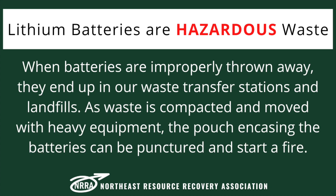When batteries are improperly thrown away, they end up in our waste transfer stations and landfills. As waste is compacted and moved with heavy equipment, the pouch encasing the batteries can be punctured and start a fire.